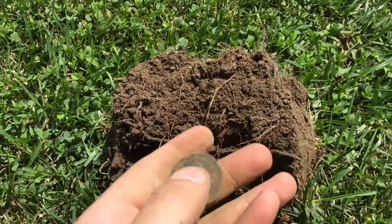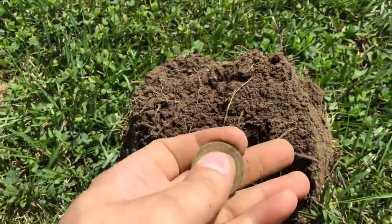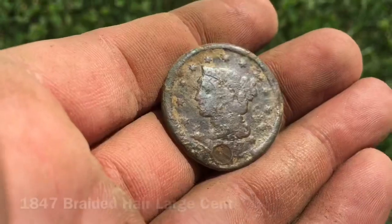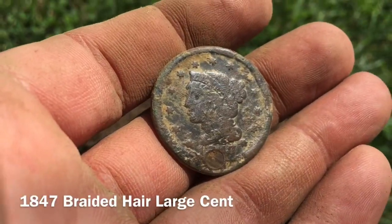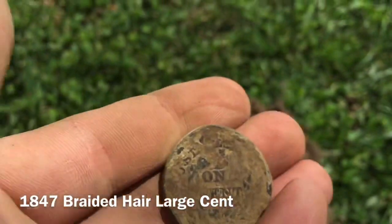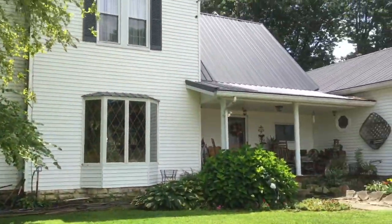This is like my third large cent this week. This house was built in 1904 according to the landowner, so I can't believe this is here. Let me clean this up and get a date. It's right at the date but I can clearly see it's a 1847. So awesome — day made!